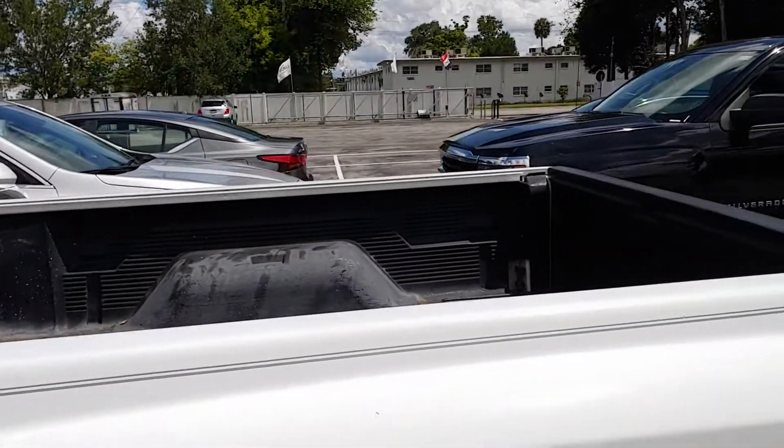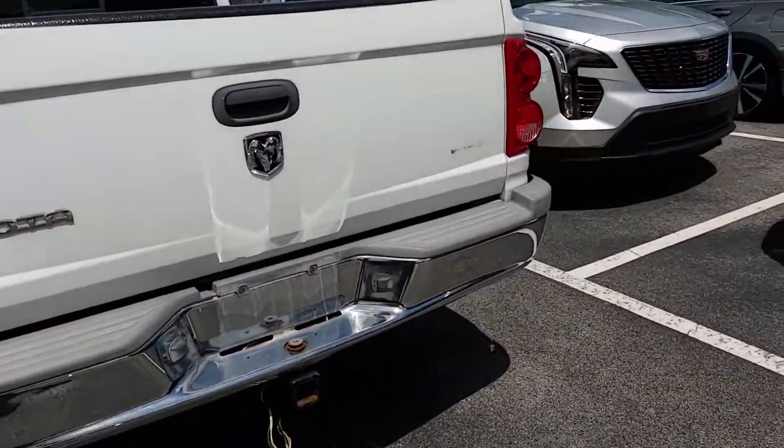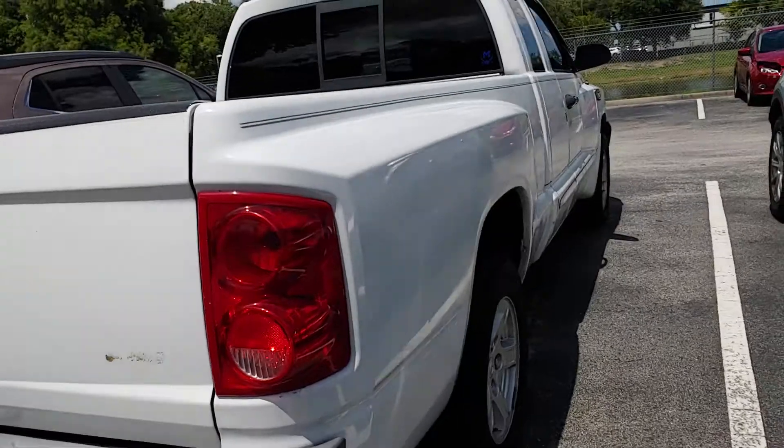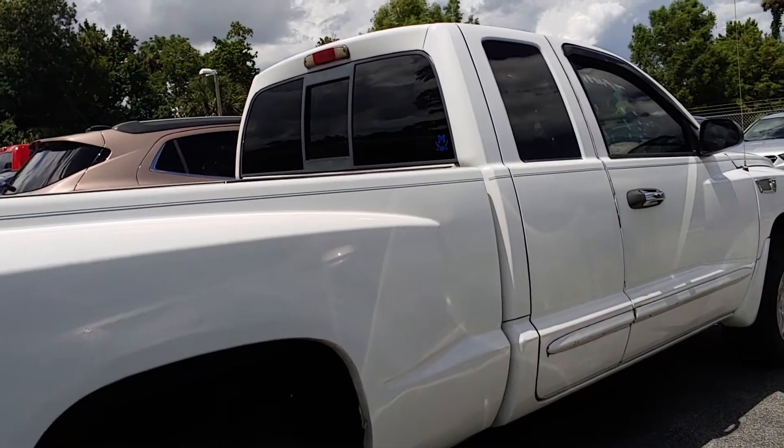It's got a bed liner in it and a split rear window. Tow hitch, aluminum wheels, and the tires look like they're in pretty good shape.